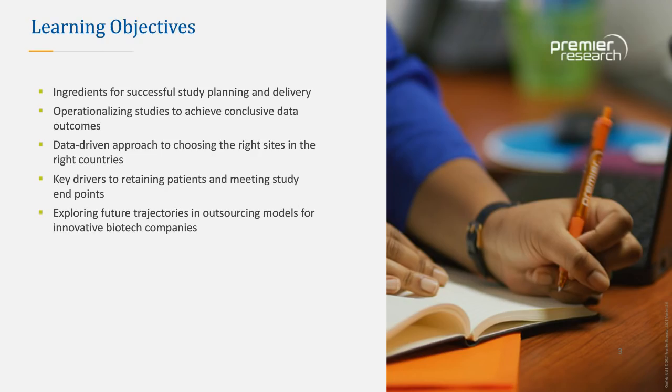I wanted to highlight some of the key learning objectives from today's discussion. They include the ingredients for study planning and delivery, including the endpoints of a study; the ability to call out operational challenges in achieving conclusive data; a data-driven approach to ensuring the right sites and countries participate in your studies; the strengths needed for patient retention; and for biotechs in early-phase oncology, future trajectories in terms of site sourcing.